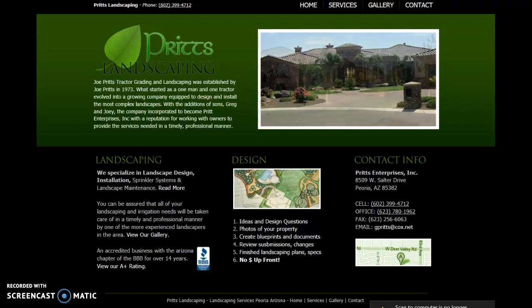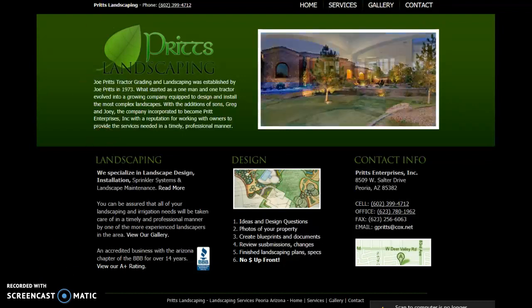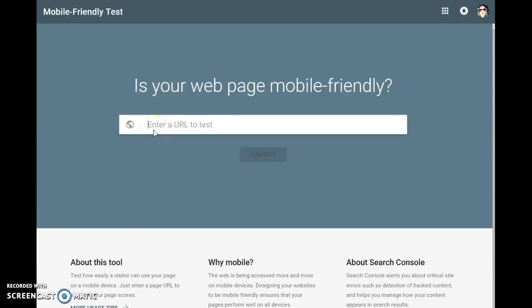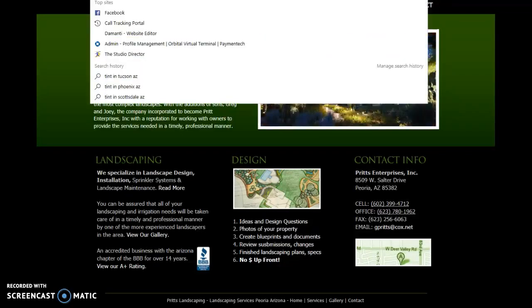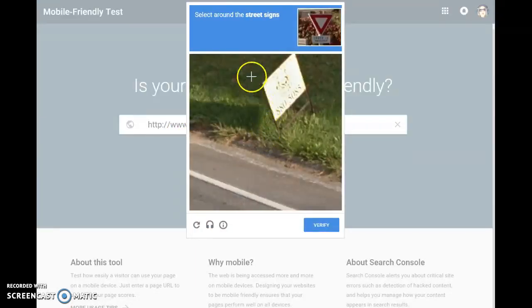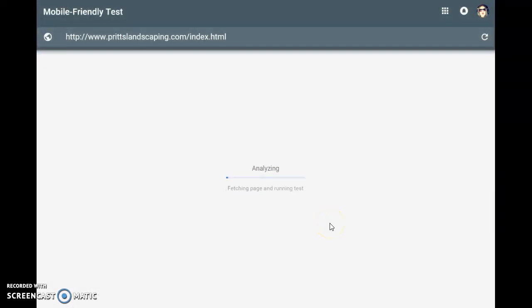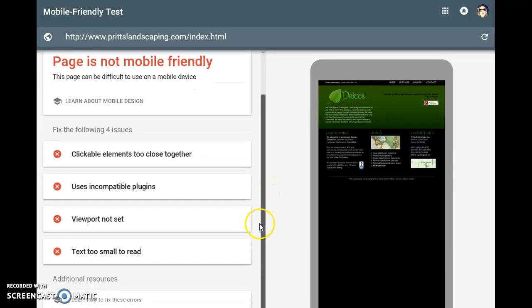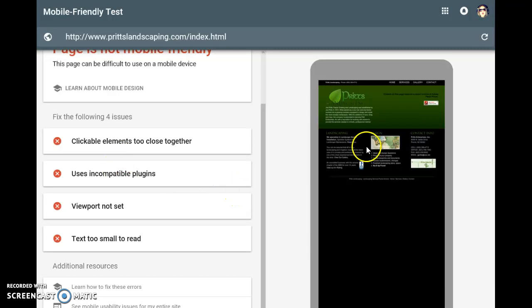I did a couple of quick tests to determine if your site was optimized for mobile. If you go to the Google Search Console, they have a mobile-friendly test, and you can punch your website in there. It wants me to verify I'm a human, so hang on just a second. It takes about 10 or 15 seconds to run — oh, it was faster than that. Google says that in the mobile-friendly test that your page is not mobile friendly. It provides a few items that you can fix to make your site mobile friendly.